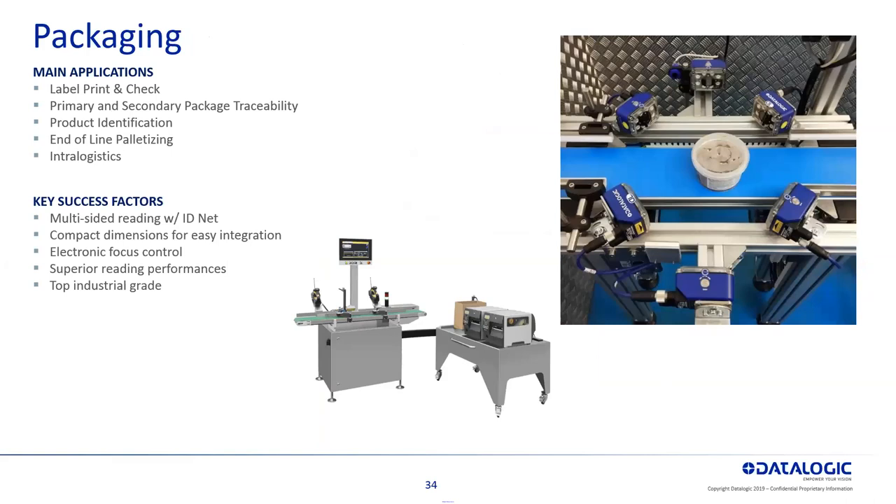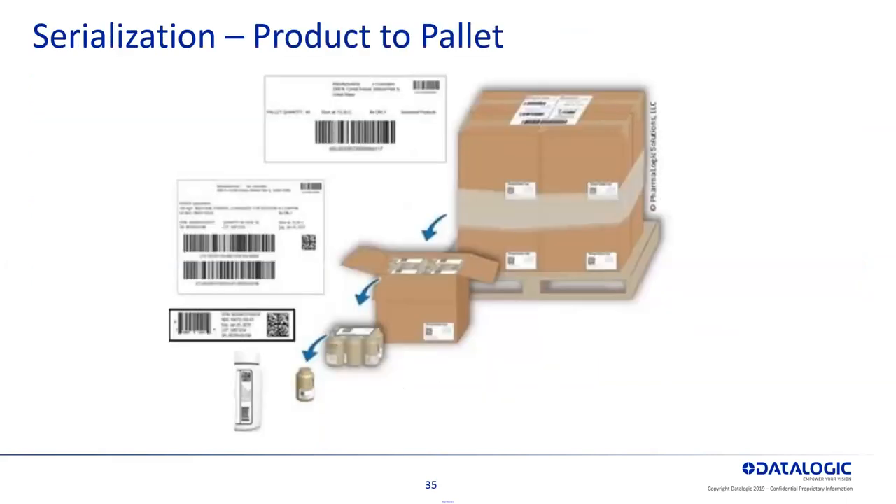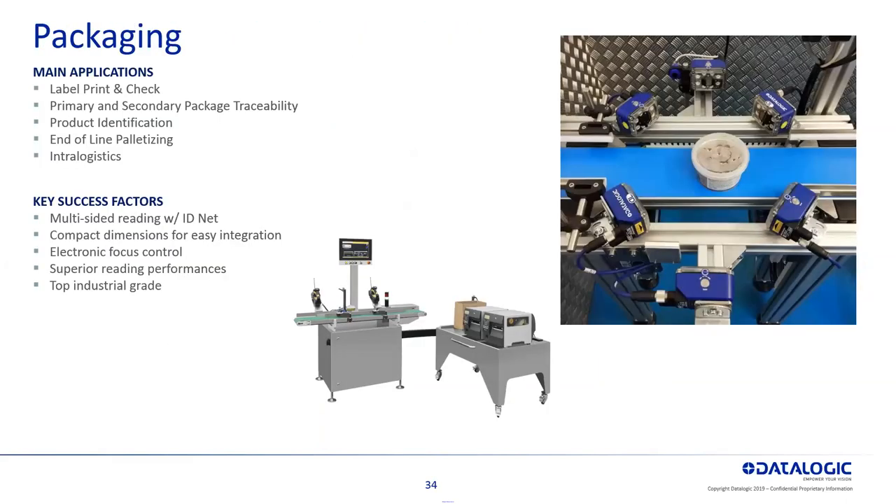In packaging, for traceability there's label print and check — primary and secondary packaging for traceability, product identification. You can have multiple readers looking at product coming down 360 degrees to verify that barcode and make sure the right product is going into the right container. And then simple print and apply type applications, helping out with that traceability.